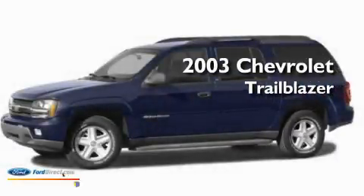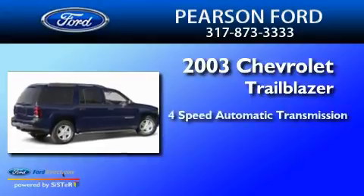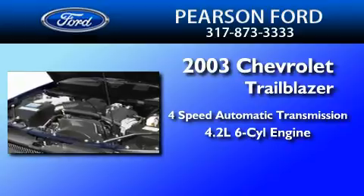This is a 2003 Chevrolet Trailblazer. This SUV has a 4-speed automatic transmission and a 4.2-liter inline six-cylinder engine.